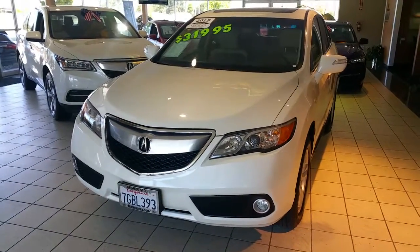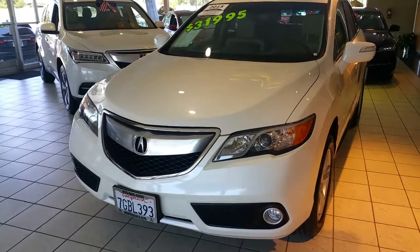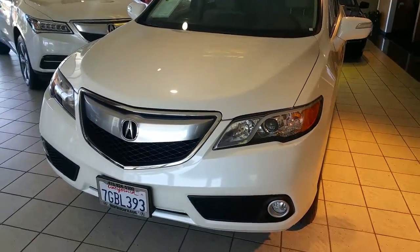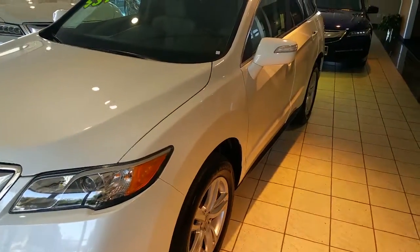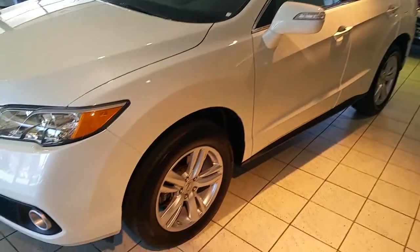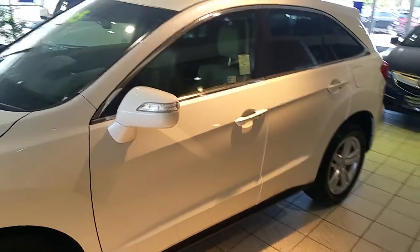In front of me we have a 2015 Acura RDX with a technology package. In the front, you'll notice it does have the xenon HIDs and the fog lights due to it being the tech package. Of course, you'll notice it is in the white diamond pearl with 18-inch alloy wheels.